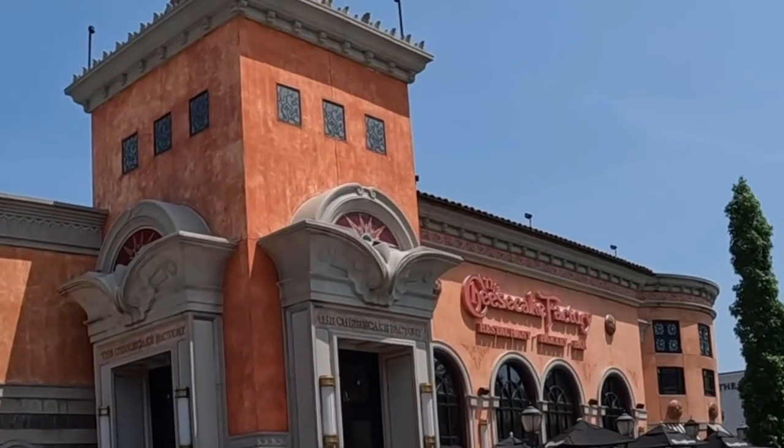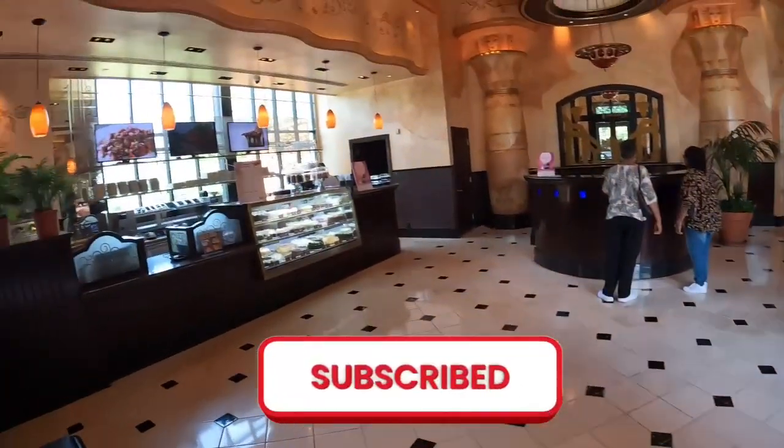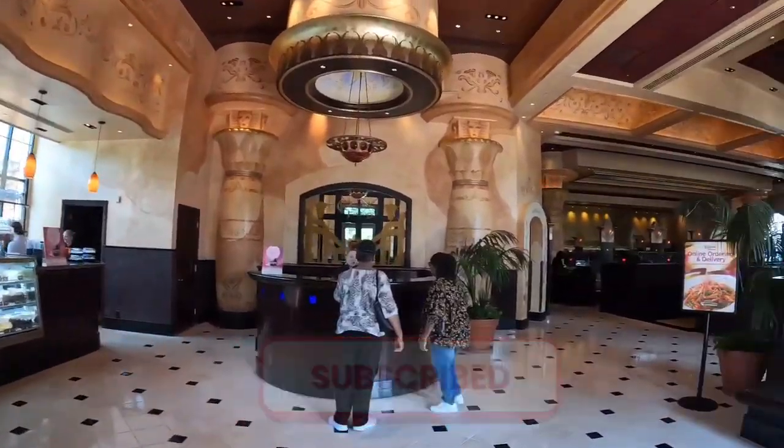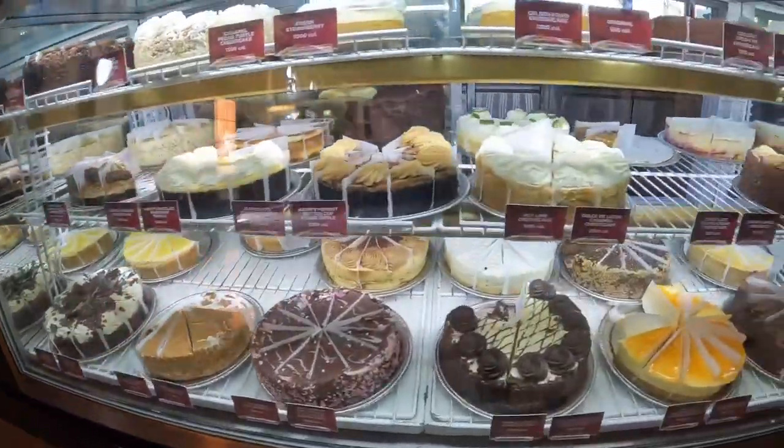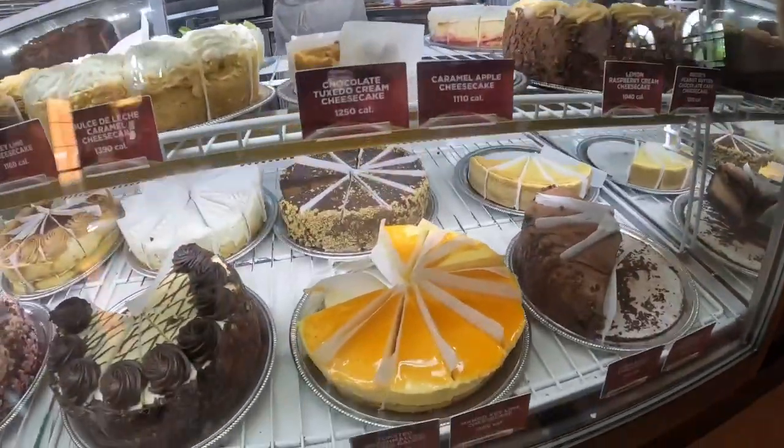Today we're going to be busting down some Cheesecake Factory for our casual dining review for the week — the place with a menu longer than a CVS receipt. Look at all these delectable cheesecakes right here. I want to bite my chompers into each one of them.